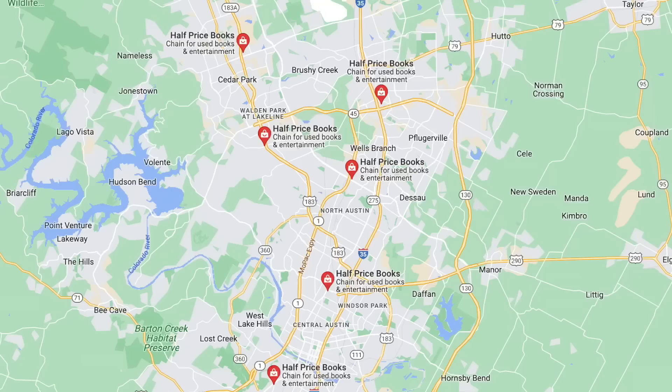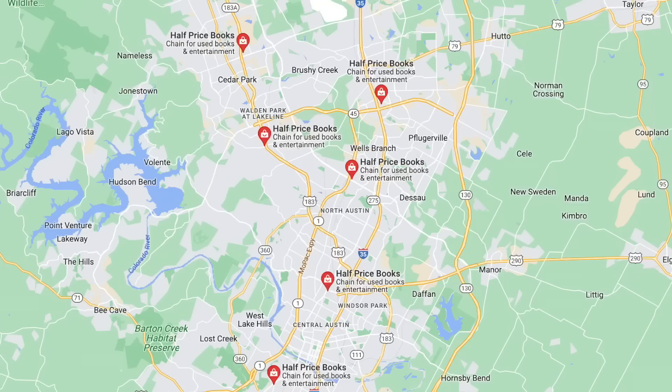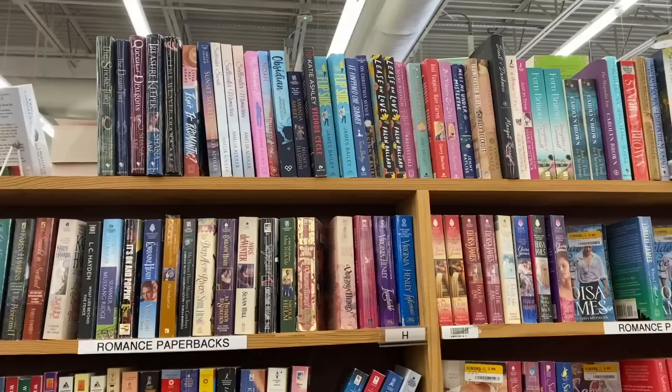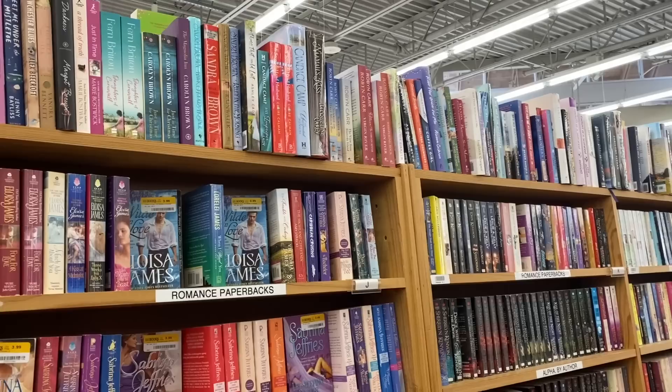The first location I decided to go to was the one closest to me — the Cedar Park Half Price Books. This is like the most suburban location. I decided not to go to the Round Rock location, another suburb close to Austin, just because it wasn't very close to me. This will be representative of the suburban Half Price Books experience.